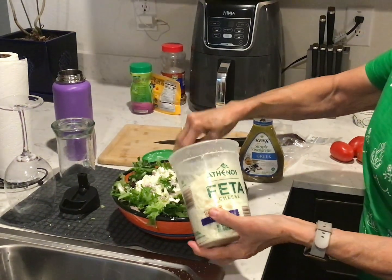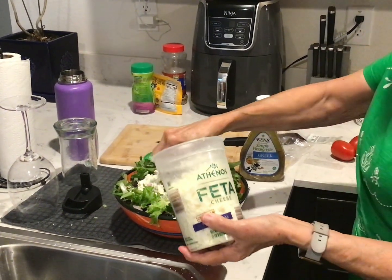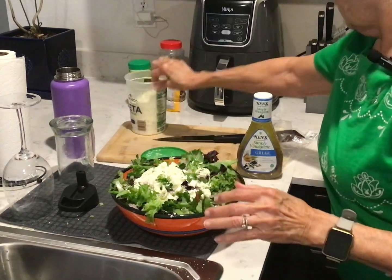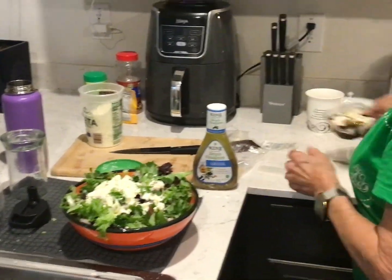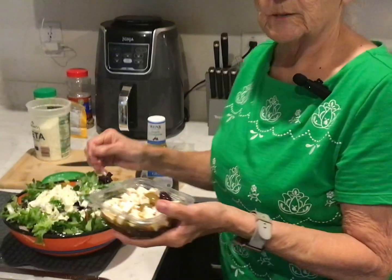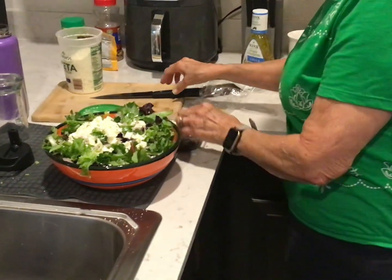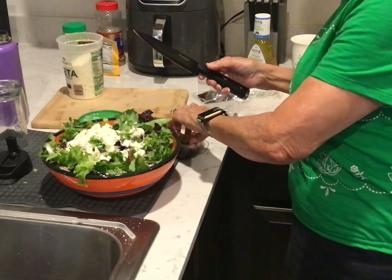Oh, the tomatoes — we need to cut up the Roma tomatoes. They're right here, baby. Perfect. Now we've got some olives right here. Cory, you want me to put them in whole? I was going to cut them. Cut them? Mm-hmm. Okay. How? In little circles? Perfect.